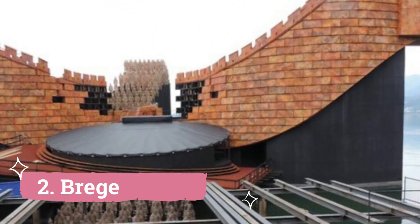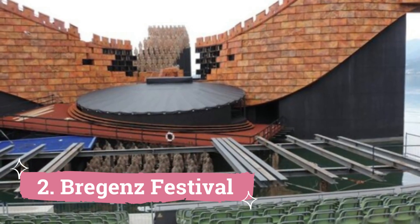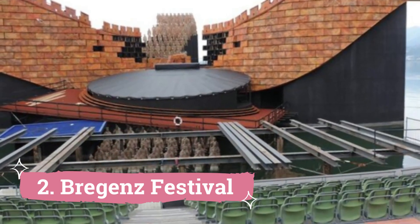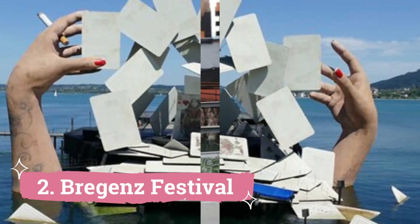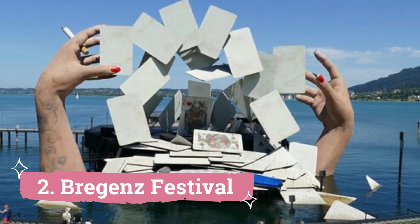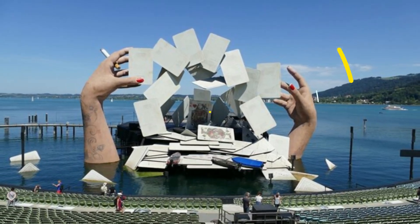Number 2: Bregenz Festival. You'll spot the city's big floating stage just offshore as you wander down the lake promenade. Constructed over the water, it serves as a location for a plethora of festivals, plays, and concerts. The well-known Bregenz Festival, Bregenzer Festspiele, is the most well-known of these.